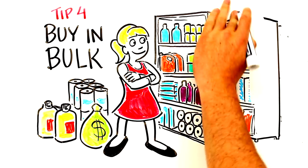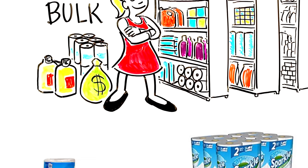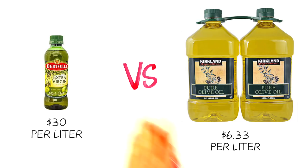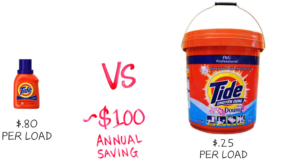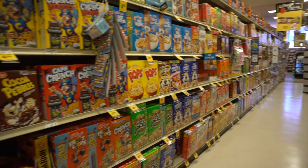Tip 4: Buy in bulk. Part of being a successful shopper is being a smart shopper. Buying things in bulk saves money. If there are items that you know you buy repeatedly that don't spoil, there are financial benefits to buying a year's supply at once. This can save you hundreds, if not thousands, over the course of a year.